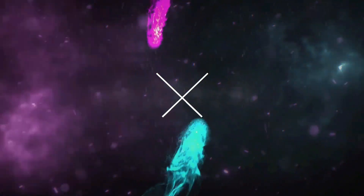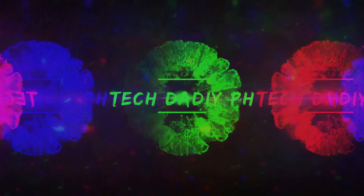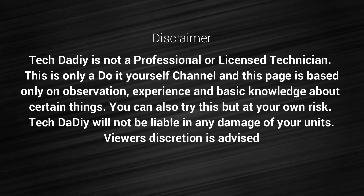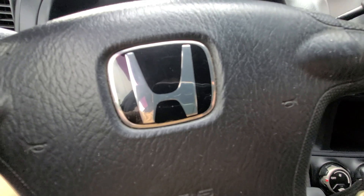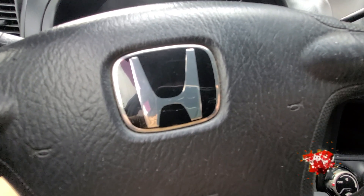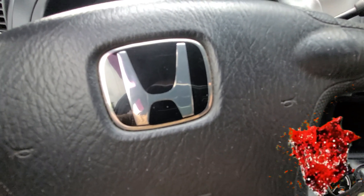Hi! This is Tech Dad and welcome to my channel! Hello again mga ko TechDudes and TechDudettes! So for today's video, papakita natin kung ano yung nakuha natin na sasakyan after ng Honda City IDSI na kabibenta lang natin. So ito yun.